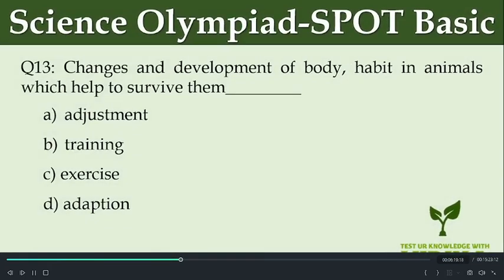Changes and development of body habits in animals which help them to survive is known as dash. Option A: Adjustment. Option B: Training. Option C: Exercise. Option D: Adaptation.